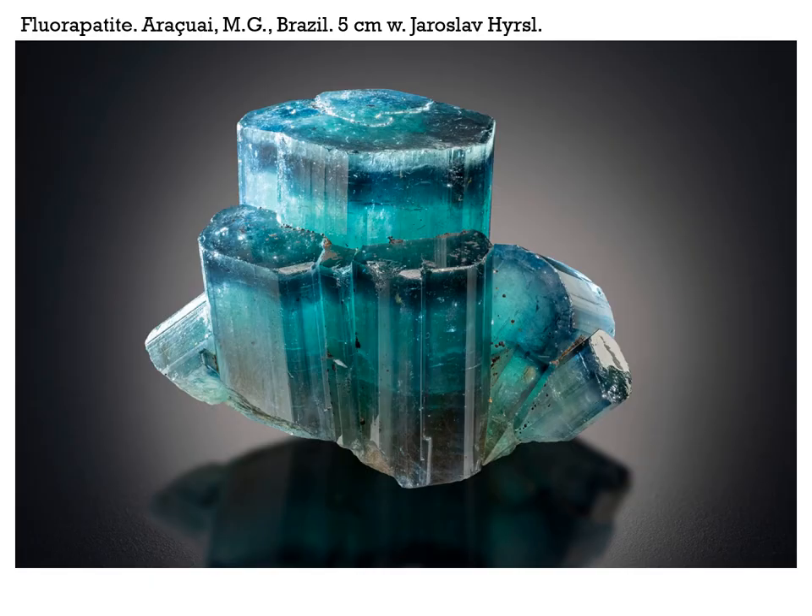Next we move on to Brazil. There are tons and tons of tourmaline and quartz of all sorts and beryls and you name it. The one interesting thing I thought was really unique is a beautiful fluorapatite from Arasuaí in Minas Gerais, Brazil, from Jaroslav Hirschel, five centimeters across. If I didn't tell you what it was, you would think it was a tourmaline, but it is a beautiful fluorapatite.